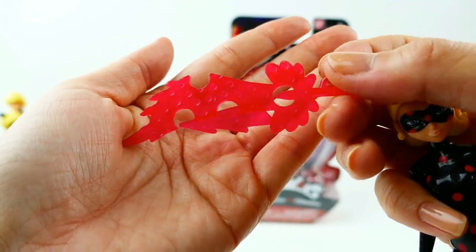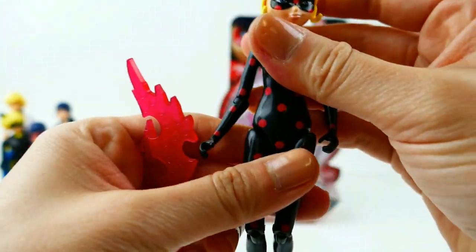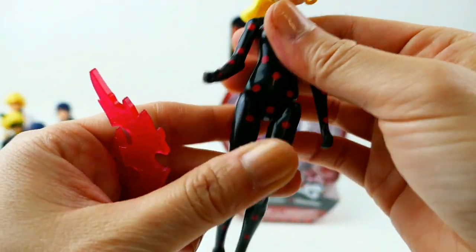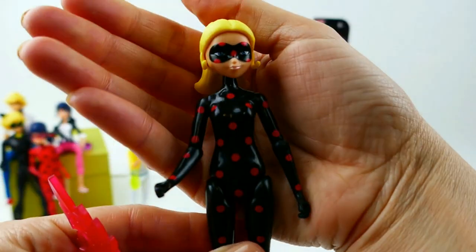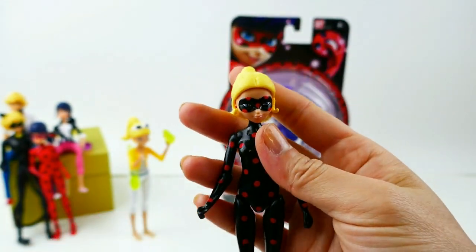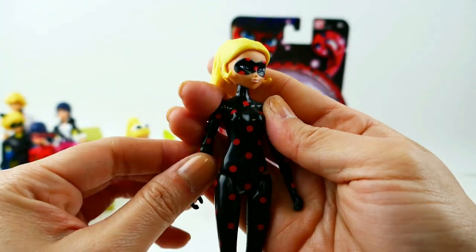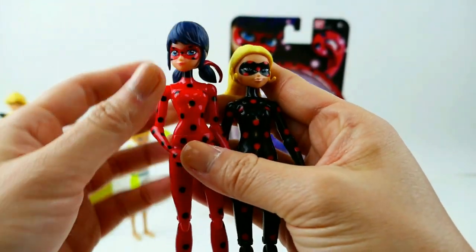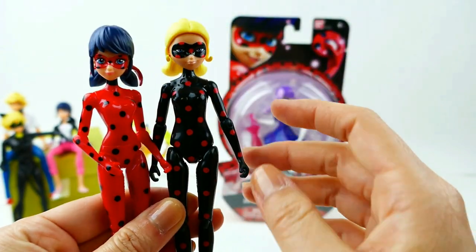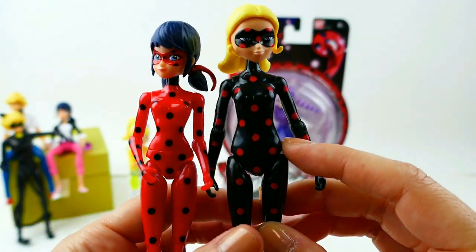Anti-Bug comes with one accessory — a sword, which is really really cool looking and pretty big. Here she is with her little black and red mask — she looks so cool! The rest of her head is just like Chloe's but she is wearing her mask so you can't tell who she is. Comparing her to Ladybug, I did notice the body shape is actually different — Ladybug has a more narrow waist.